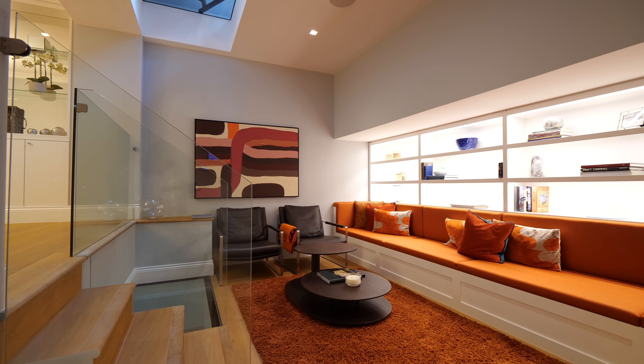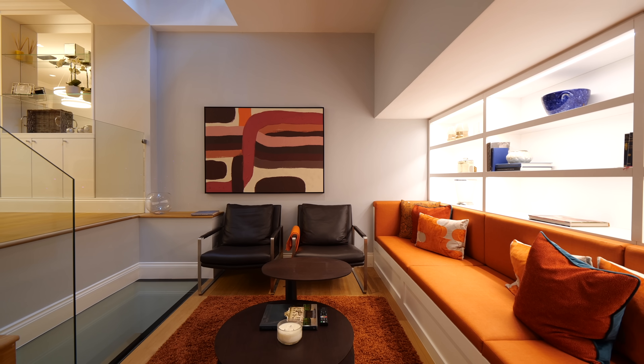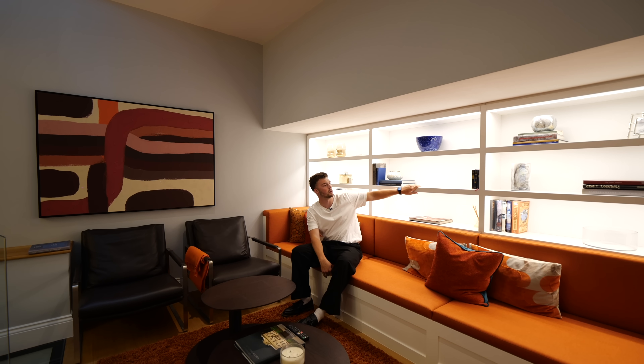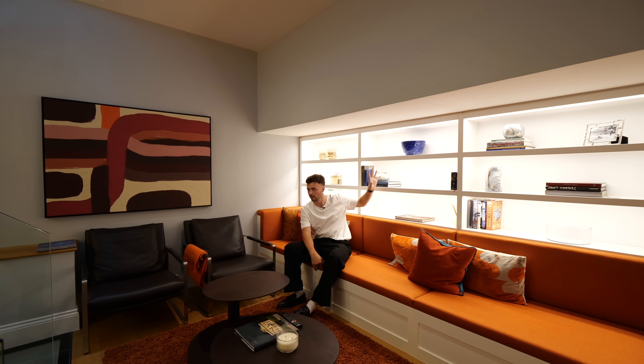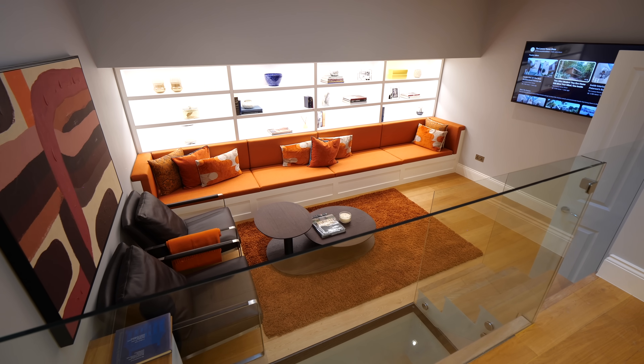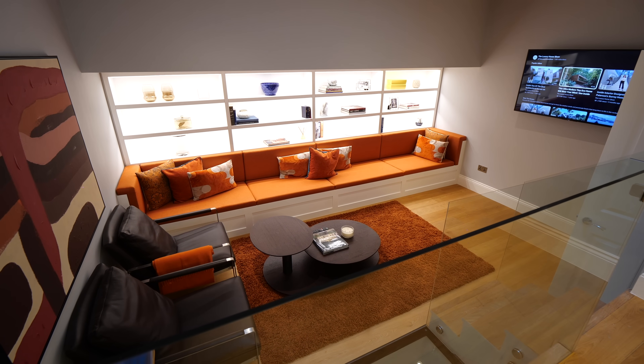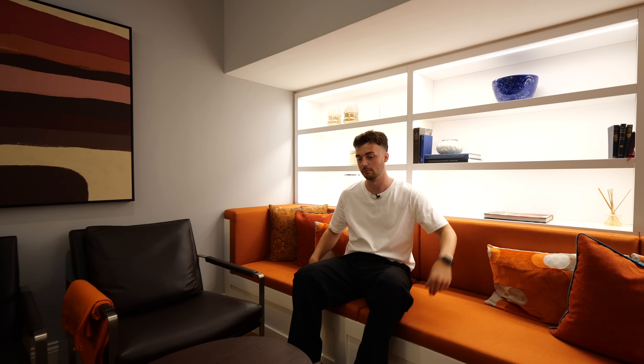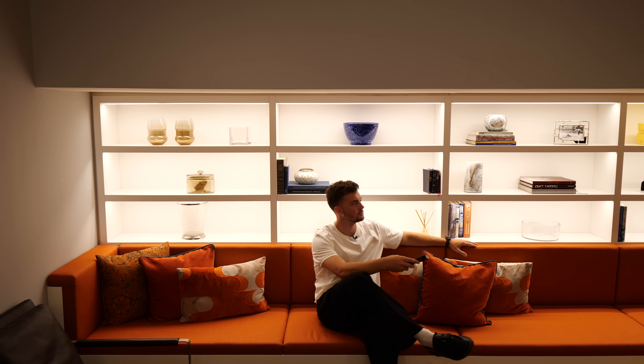And this is a bit of a show-stopping lounge area — a real orange pop of colour. Lots of bespoke joinery yet again and some nice lighting, which is obviously essential down in a basement part of the house. You can imagine having some drinks here after you've finished at the dining table, chilling out, watching some TV on the wall.